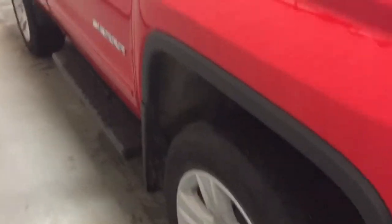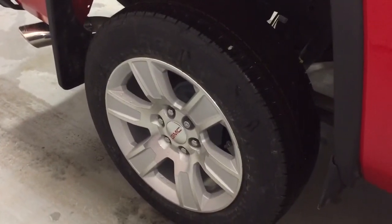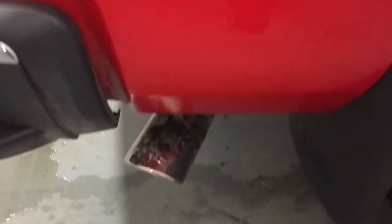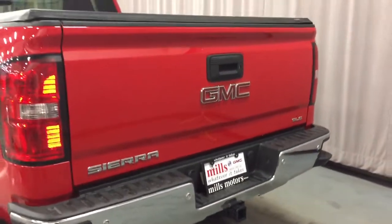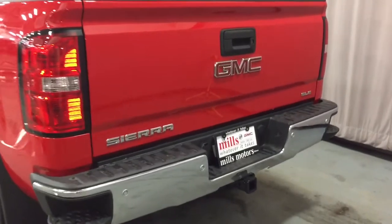Working towards the back of the vehicle: four-wheel drive badging, body-colored mirror caps and door handles, 20-inch aluminum wheels with real locks installed and Continental all-season tires, chromed exhaust tip, GMC-branded mud flaps, SLE badging, hookups for the trailer hitch, and the trailer package all ready to go.